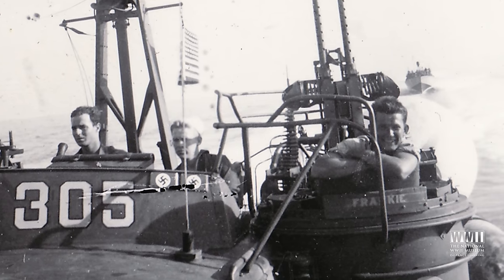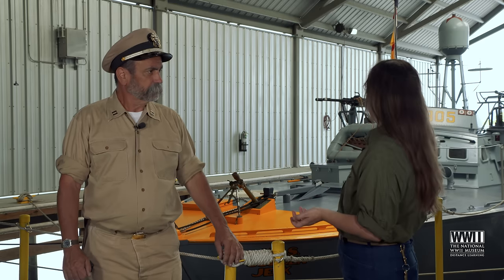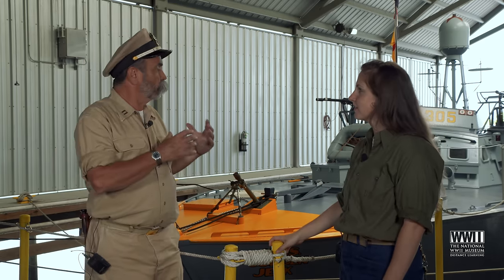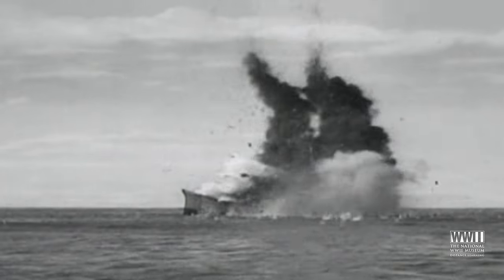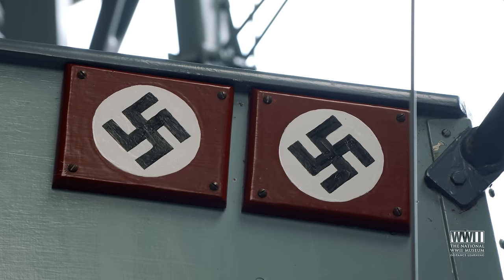PT-305 was on patrol in the Mediterranean, fighting against German forces and battling German shipping. But why does she have swastikas on the bow? PT-305, at this point during the war, sank two German flak lighters. German boats would have had the swastika on them, and that was a record and a bit of pride for the boat to show those markings.